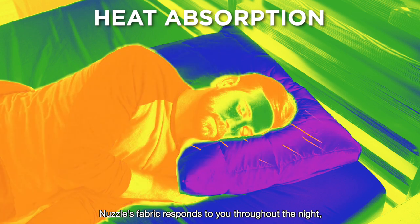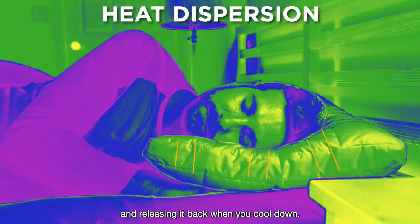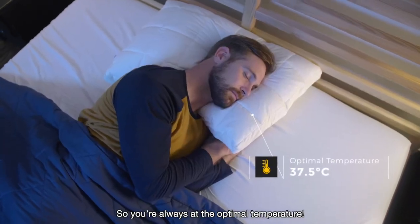Nuzzle's fabric responds to you throughout the night, absorbing heat when you get hot and releasing it back when you cool down, so you're always at the optimal temperature.